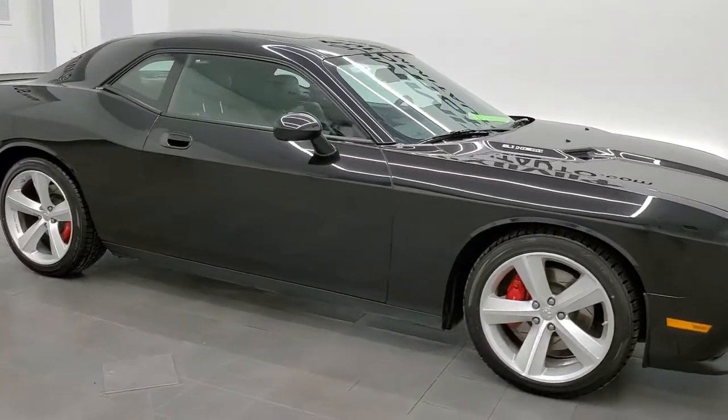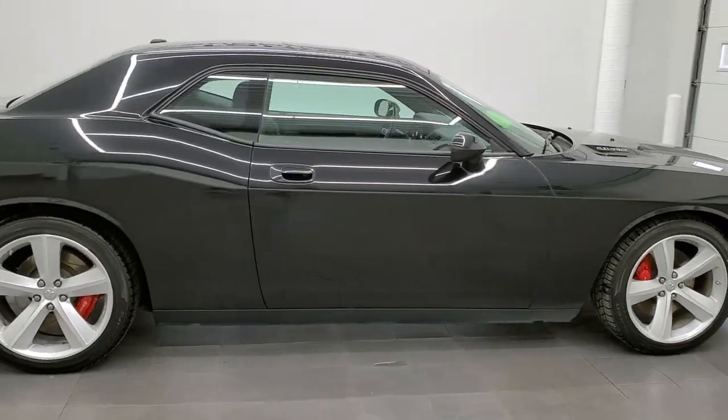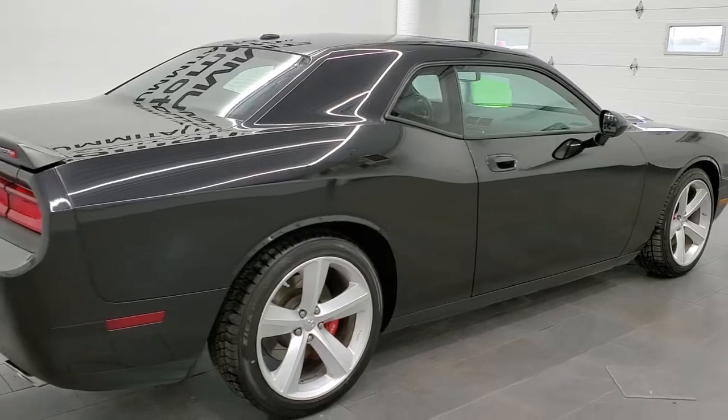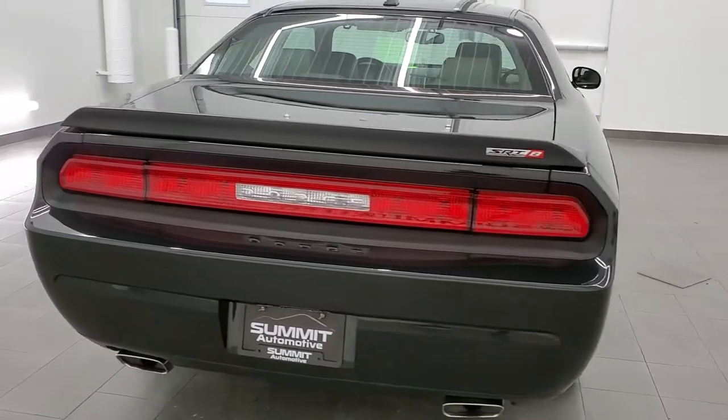This 2009 Dodge Challenger SRT8 in brilliant black crystal pearl is stock number 11730Z. We are here at Summit Automotive in Fond du Lac, Wisconsin, your new and used sports car headquarters.